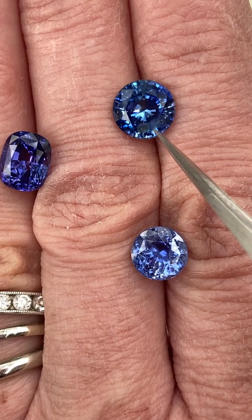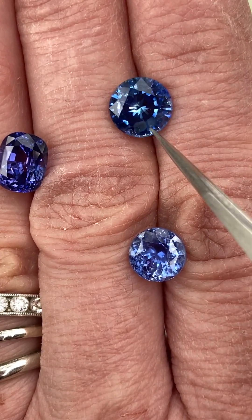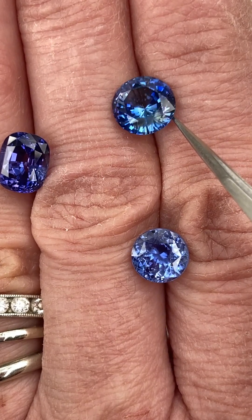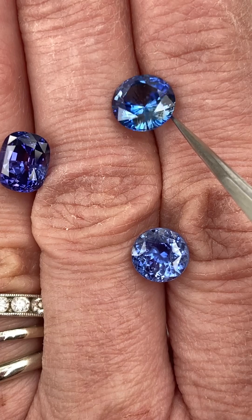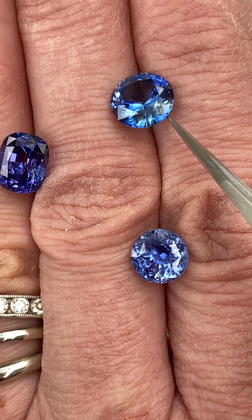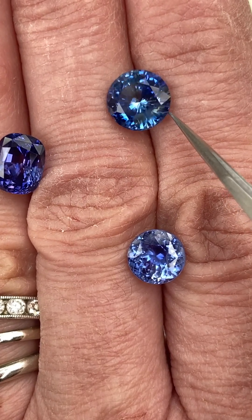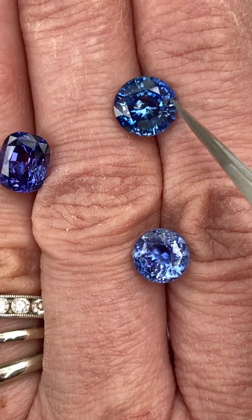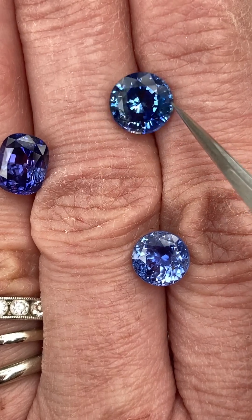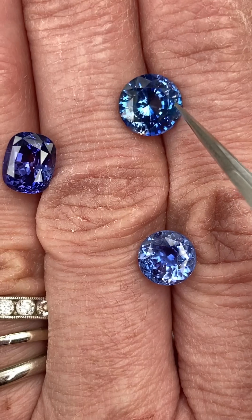Right here you can see some of the type of inclusions — it's a clear type inclusion, and you can see it when I shift the sapphire just so. Right there you can catch it where it has like a bluish gray color to it. But you can see it is just a very brilliant, very lovely gem and wonderful for the size.